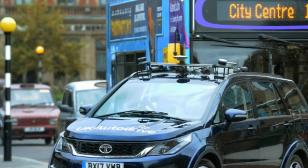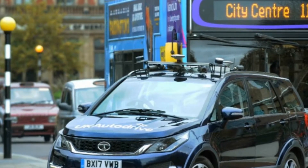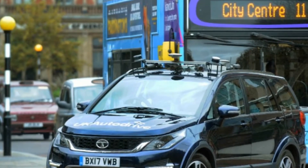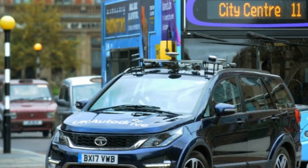Autonomous Tata Hexa starts road testing in the UK. The Tata Motors European Technical Centre have continued their collaboration with UK Autodrive and started testing the Tata Hexa on the streets of Coventry.